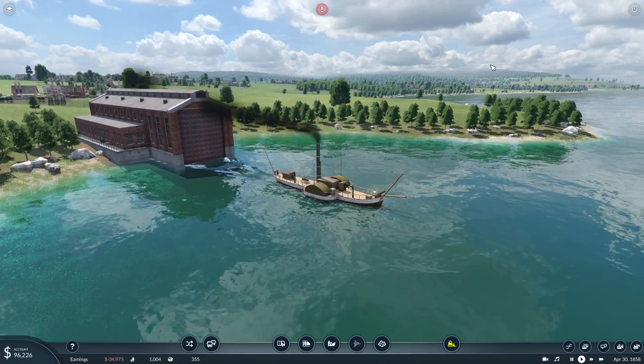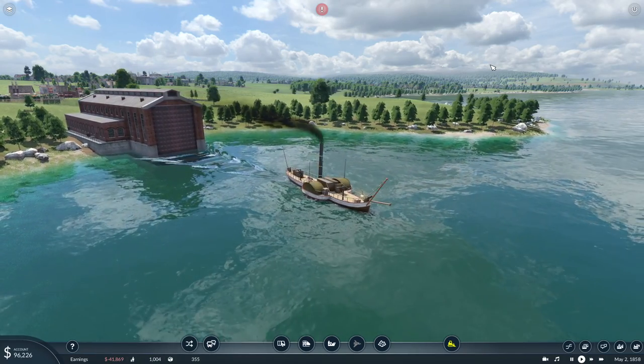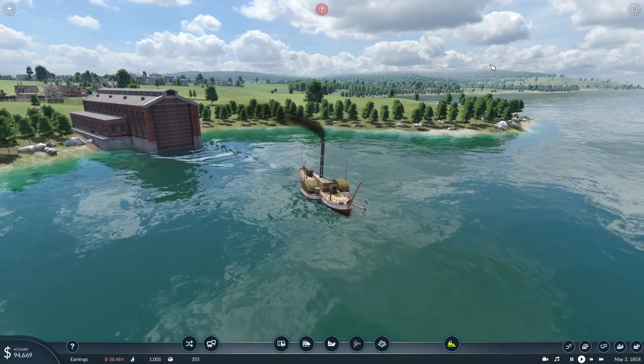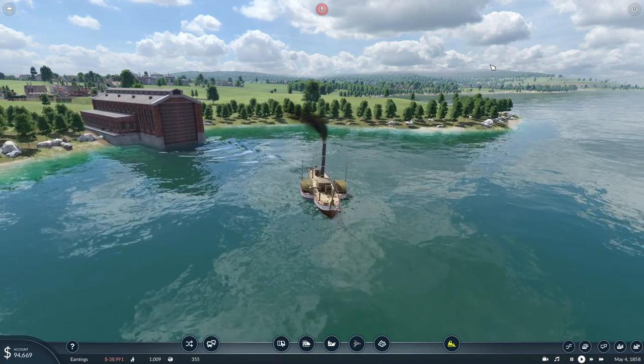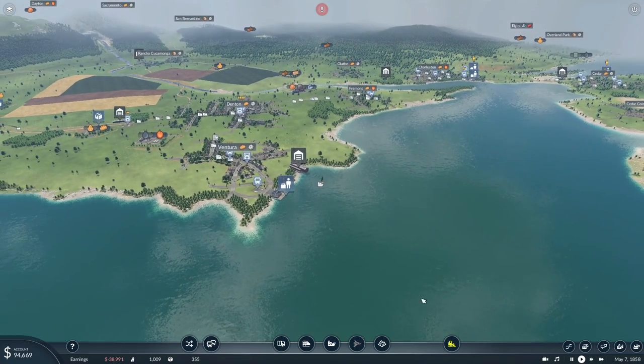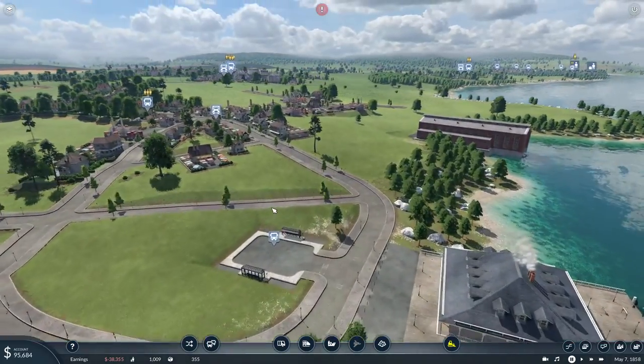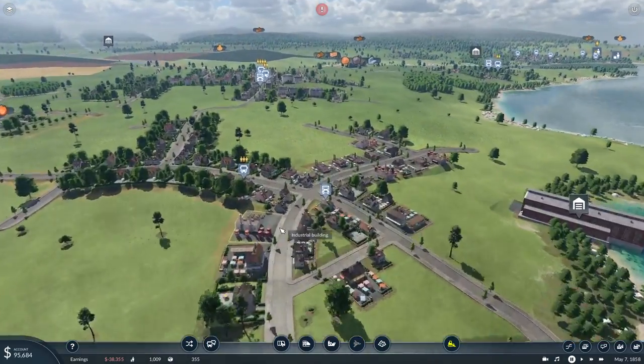Look at this — isn't she a beauty? I will get back to her, but I'll pause this because I forgot one tiny, tiny little detail.